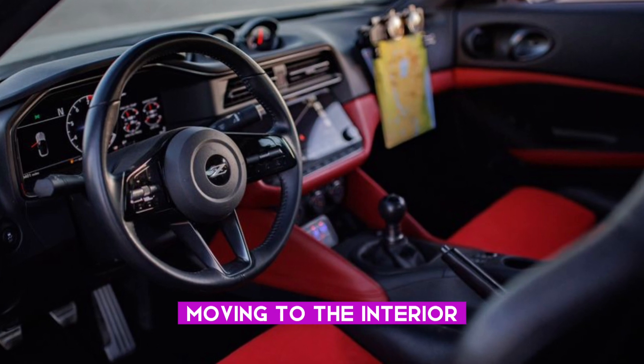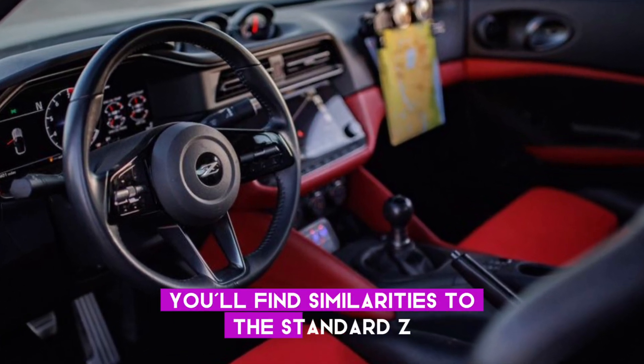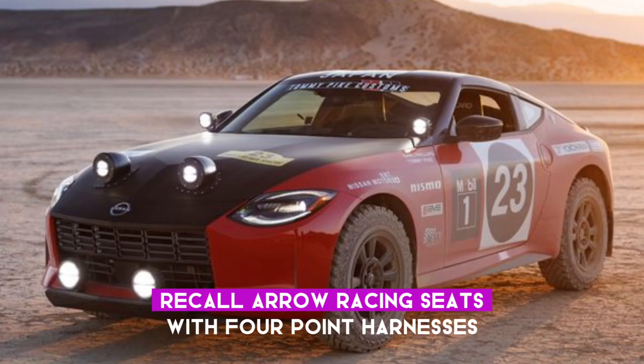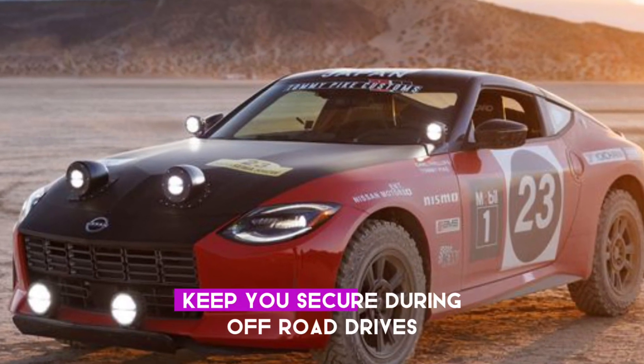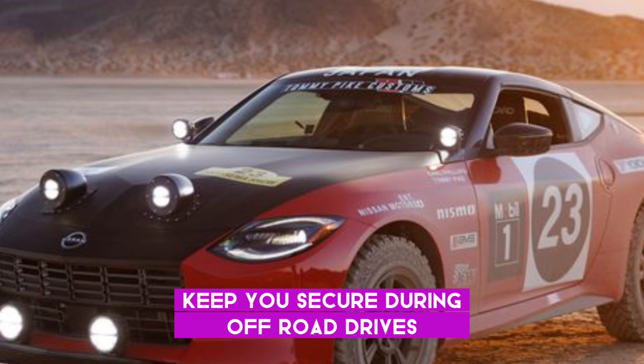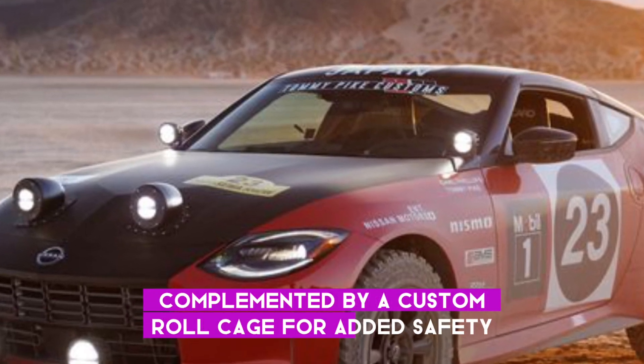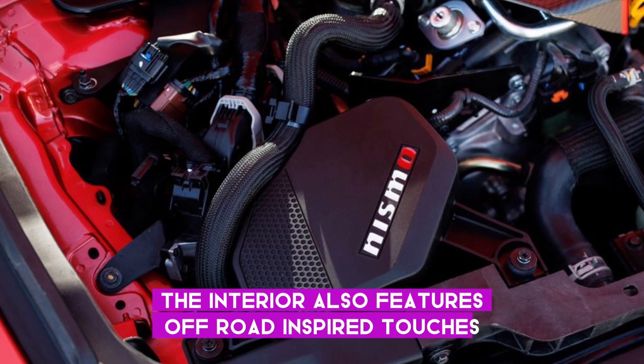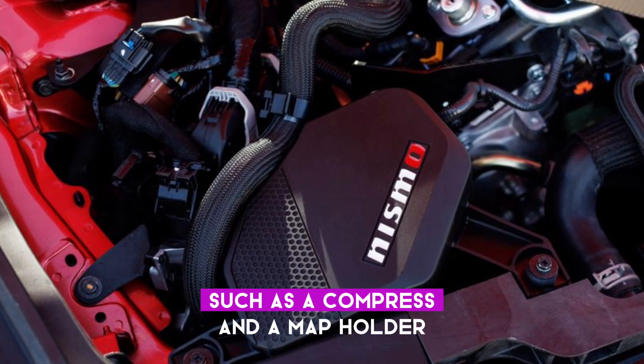Moving to the interior, you'll find similarities to the standard Z, but with some key differences. RECA Euro racing seats with four-point harnesses keep you secure during off-road drives, complemented by a custom roll cage for added safety. The interior also features off-road-inspired touches, such as a compass and a map holder.